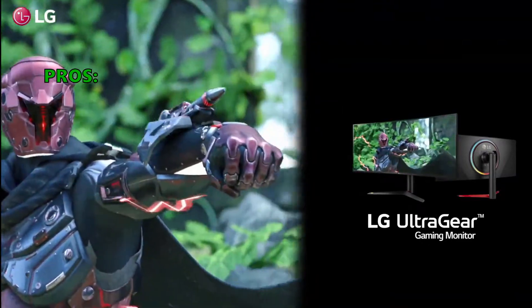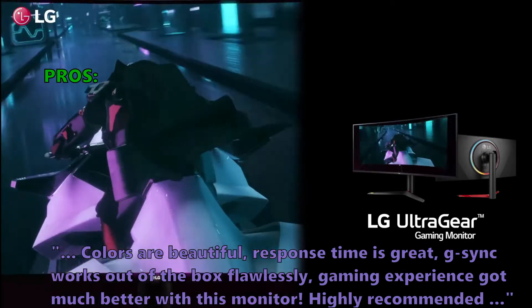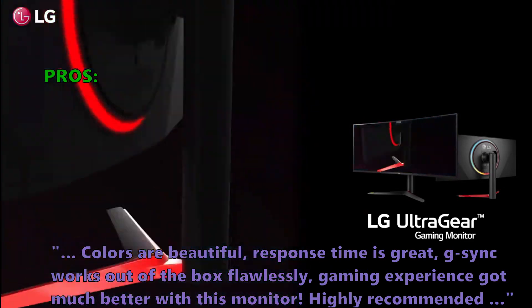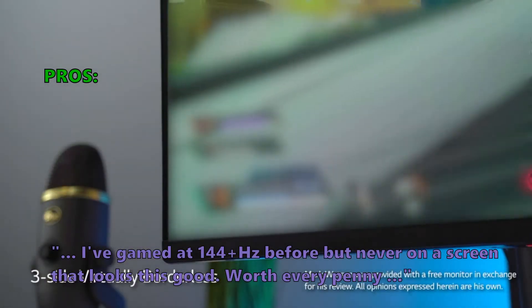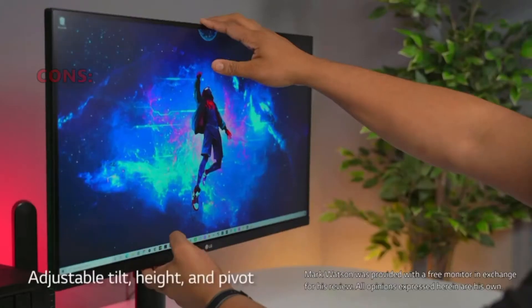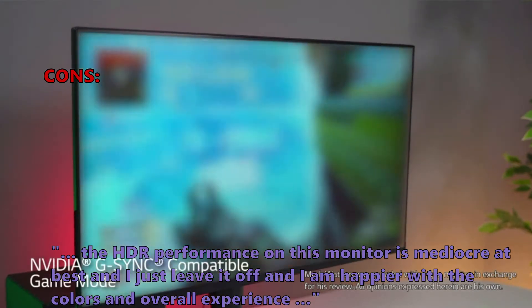Many users who reviewed this like that colors are beautiful, response time is great, and G-Sync works out of the box flawlessly — gaming experience got much better with this monitor. Highly recommended. Some noted: 'I've gamed at 144+ Hz before but never on a screen that looks this good — worth every penny.' Some didn't like that the HDR performance on this monitor is mediocre at best, so they leave it off and are happier with the colors and overall experience.